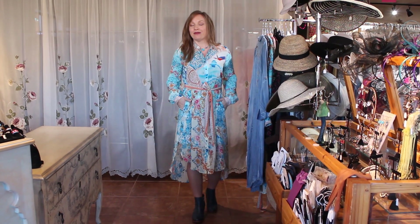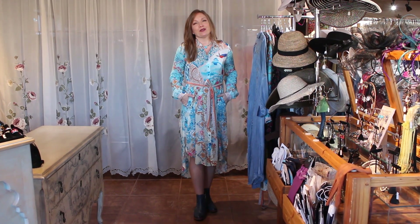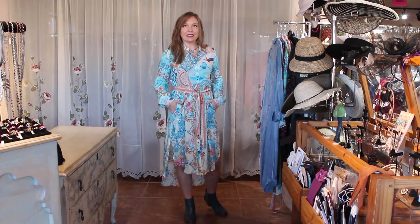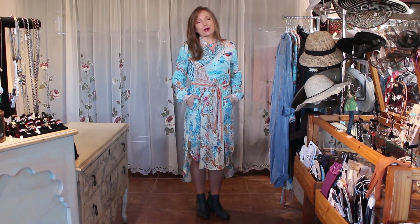Hi ladies, welcome to Sedona, Arizona. We are visiting today from Victorian Cowgirl Posh. So if you're familiar with our store, we've got so many fun brands in the store, and we've started to get our fall deliveries. Actually, we're well into the season of fall deliveries. I've got so many fun pieces to show you today.